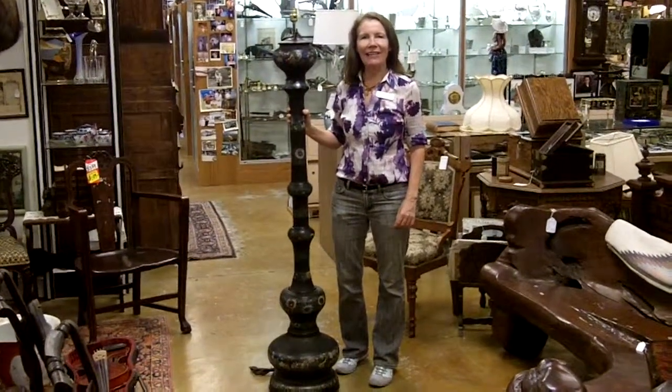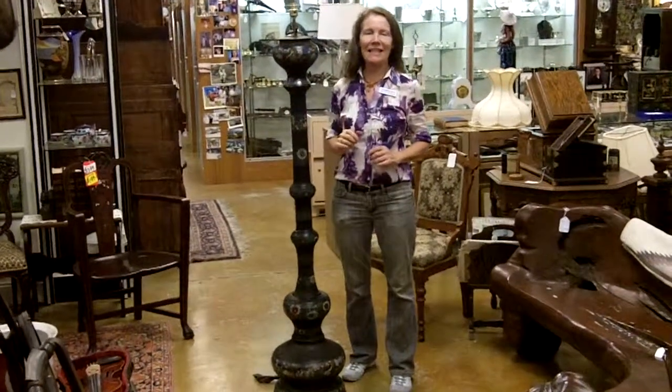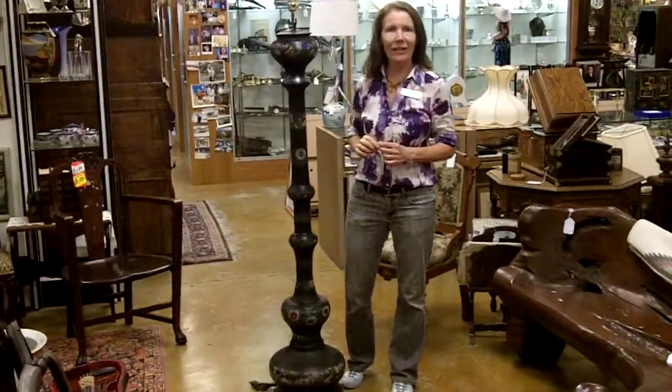Hi, this is Ursula Gannon with Gannon's Antiques and Art in Fort Myers, Florida. We get interesting antiques every day and I'm particularly excited to show you a piece that we got from a local estate.